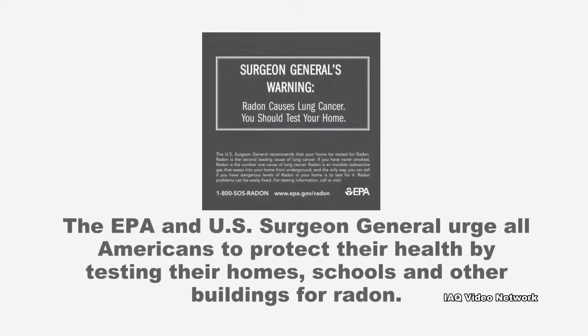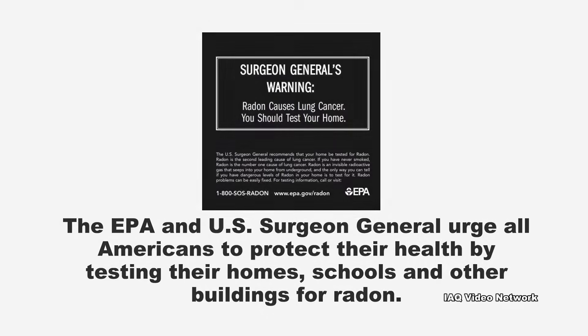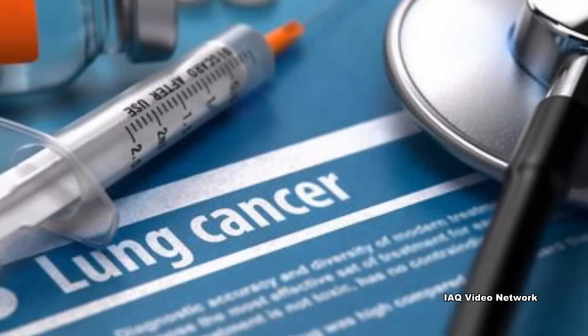The U.S. Environmental Protection Agency and the U.S. Surgeon General urge all Americans to protect their health by testing their homes, schools, and other buildings for radon. This is important as the EPA reports that although there are no immediate symptoms from exposure to radon, exposure in the indoor air over time is estimated to cause about 21,000 lung cancer deaths each year in the United States alone.